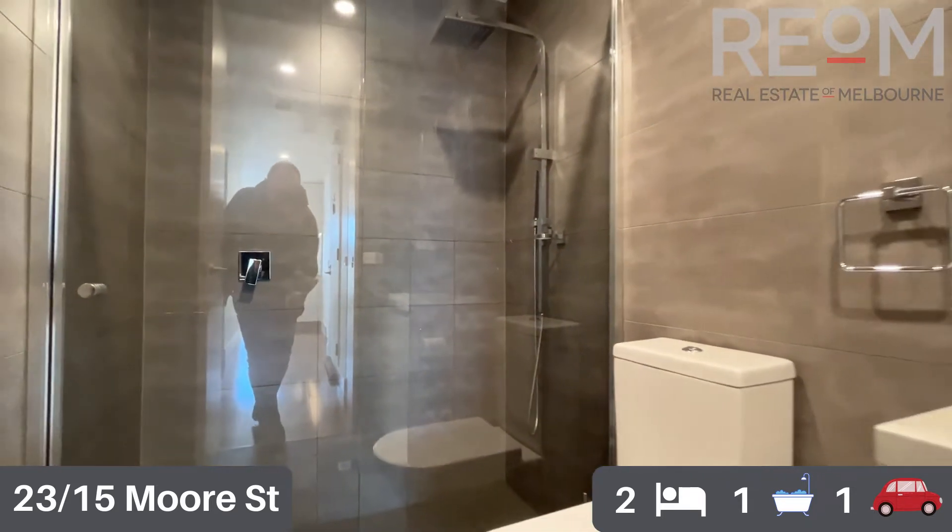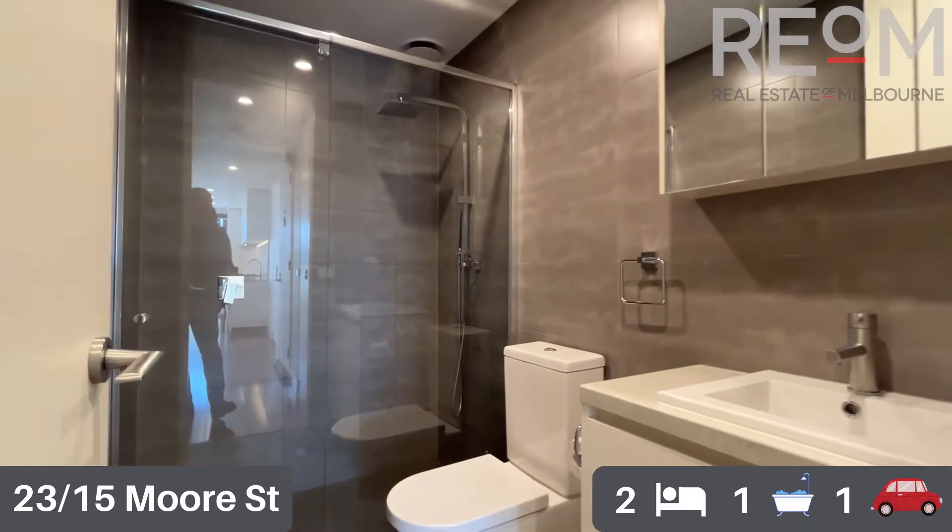Again, plenty of tiled surfaces throughout, so really simple and easy to keep clean in there as well.